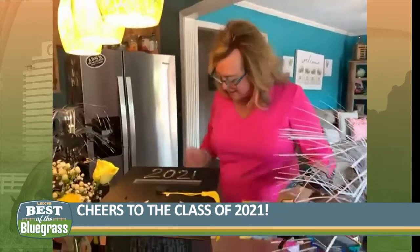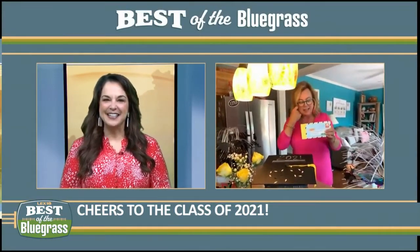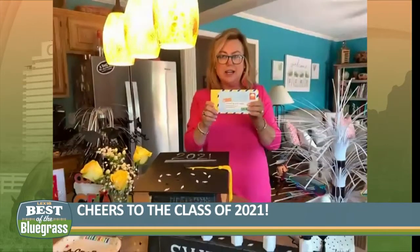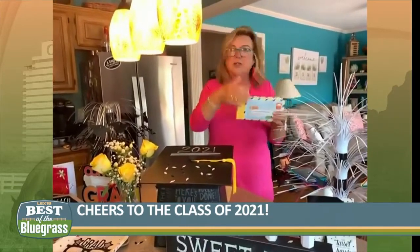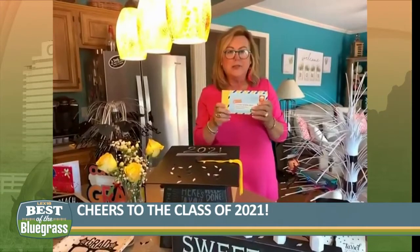I love that because it's a keepsake they'll always have. It totally is. I was looking for Alex's letter the other night, and she thought it was so cool when she read it four years later — what she thought was important when she was a freshman versus now as a senior. And you can do it for any of the grade levels you're graduating from.